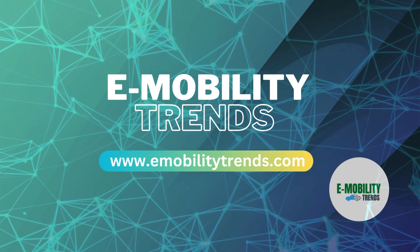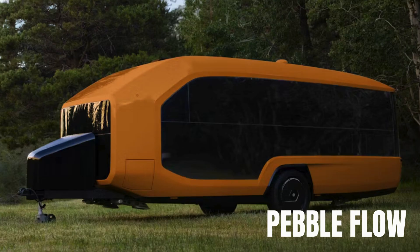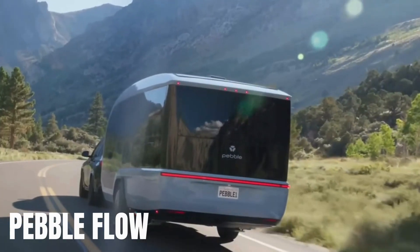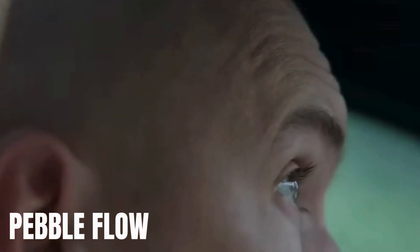Welcome to E-Mobility Trends Channel. Today, we're exploring the future of camping with Pebble Flow, the game-changing electric travel trailer that's set to redefine outdoor adventures. Imagine a world where camping isn't a struggle but an effortless escape into nature. Thanks to Pebble Flow, that world is closer than you think. Pebble Flow isn't just a travel trailer — it's a glimpse into the future of camping.